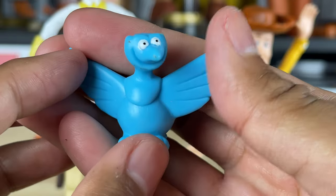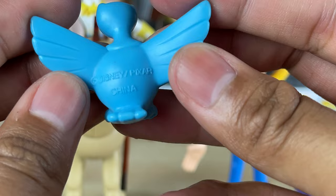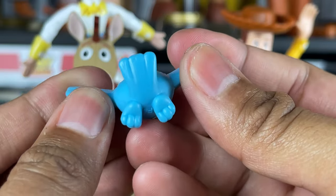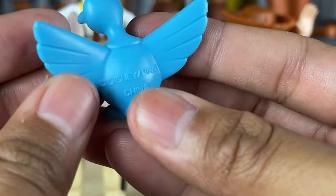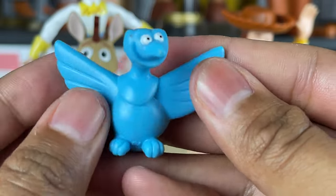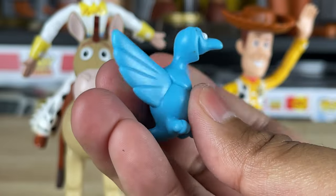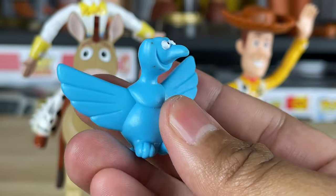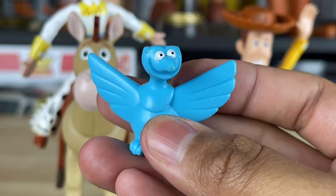The last critter in the playset is this kind of bird-looking thing - it says Disney Pixar China on the back. This one doesn't have any placements to put your finger or anything, so that's interesting. But yeah, it's pretty cool - it's a little blue bird. I don't think I remember this particular critter, but it's a really cool one, and I'll probably display it with my Woody's Roundup section that I have on my shelf.